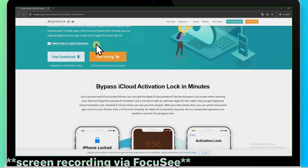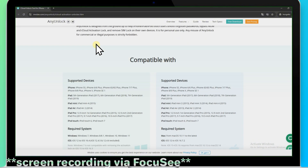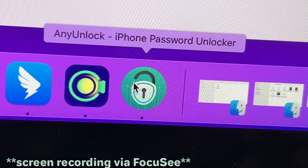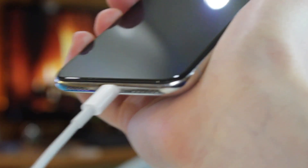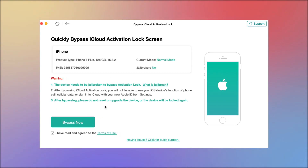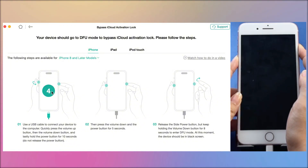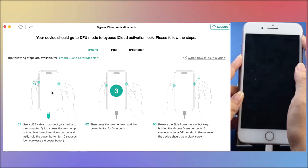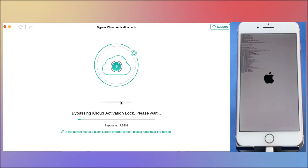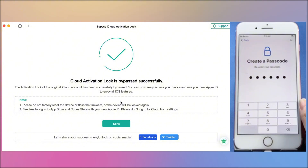It can bypass the iCloud activation lock of iPhone XR without an Apple ID or password, with a success rate of up to 99%. Free download AnyUnlock on your computer and open the software. Connect your iCloud-locked iPhone XR via USB. Choose Bypass iCloud Activation Lock from the menu and click Start Now to begin. Jailbreak your iPhone XR and set it to DFU mode according to the instructions. The tool will automatically remove the activation lock in just a few minutes. Success — now you can freely set up your iPhone XR and use it.